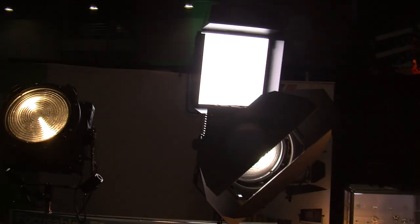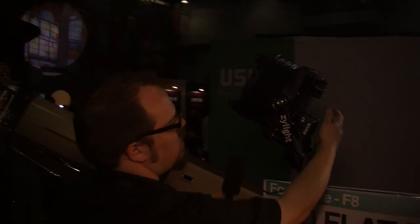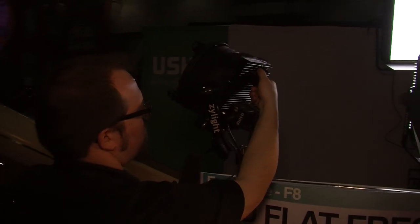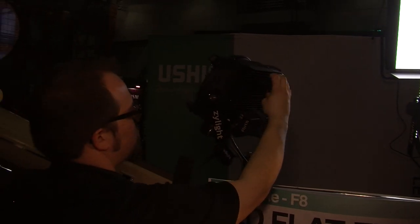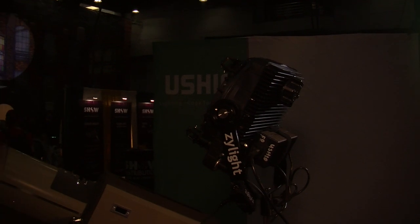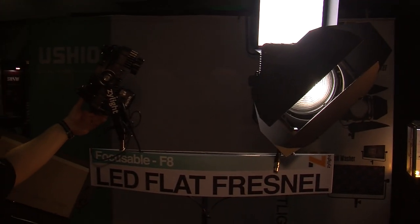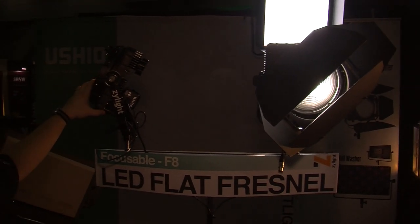These are the lightest weight Fresnel that you're going to find. They also collapse for pack into less than four and a half inches deep. It's a traditional Fresnel optical system, 16 degree spot to 70 degree flood on both fixtures — but that's what you end up packing into the van at the end of the day or the end of the shoot. Nine and a half pounds, very compact, 90 watts of LED.